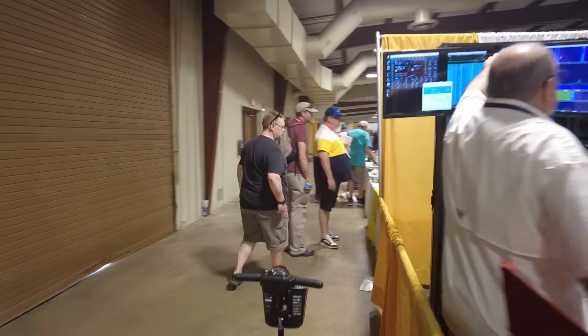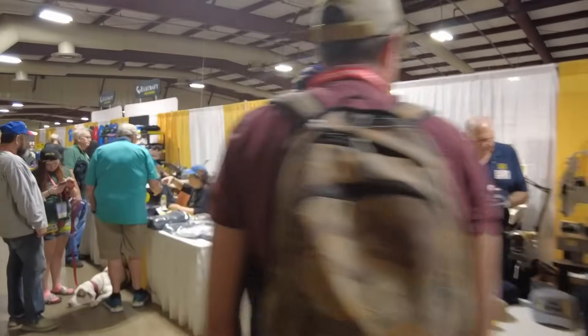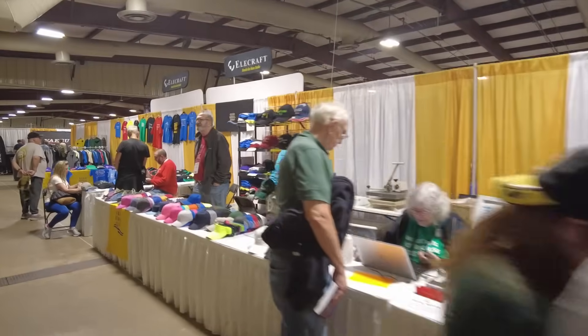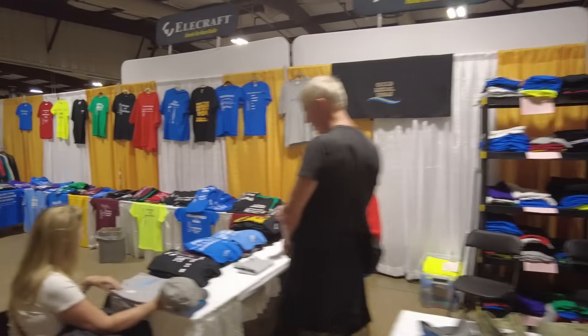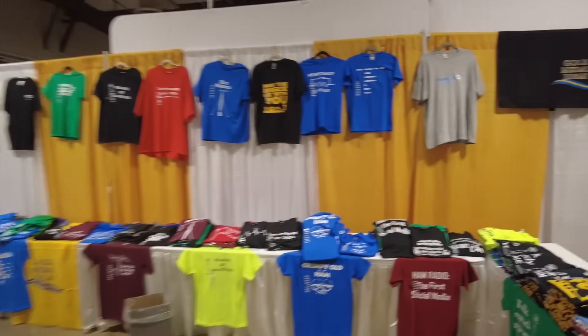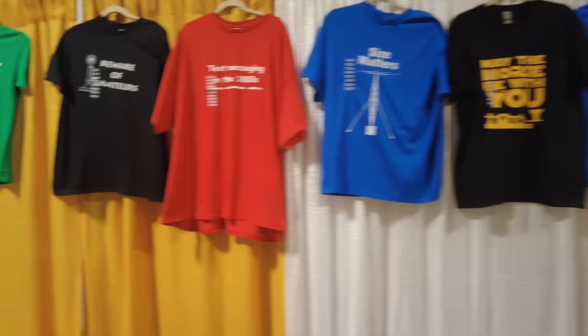Let's take a trip down the back aisle here. They do embroidery — custom call sign right there on your hat. These guys always have this entire back aisle taken up with all kinds of pretty cool t-shirts that you can pick up while you're here.